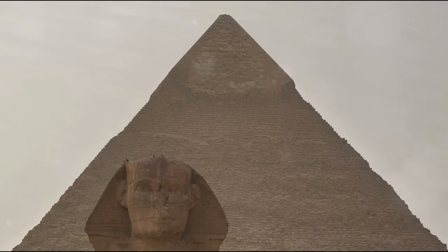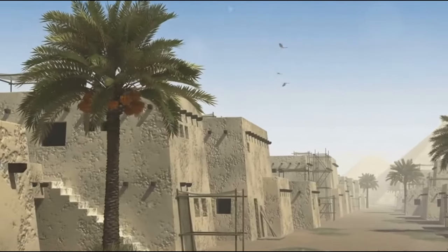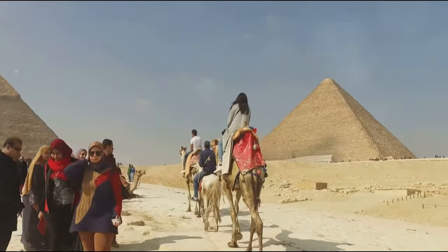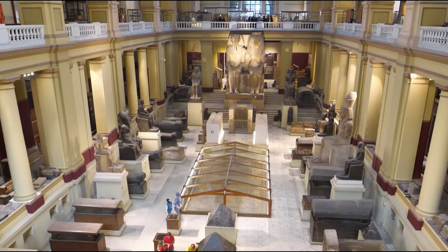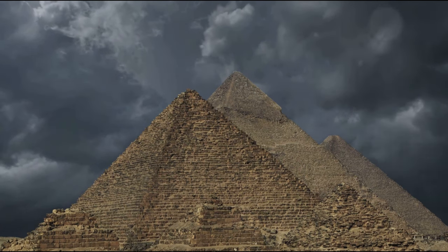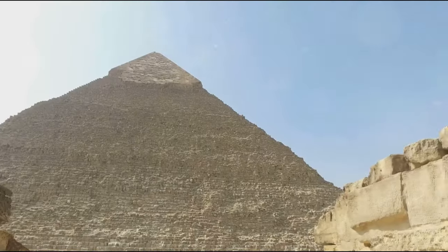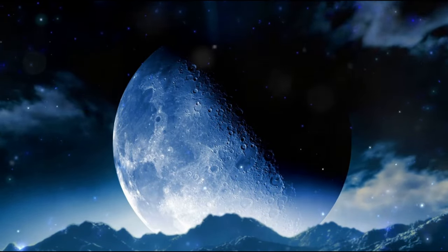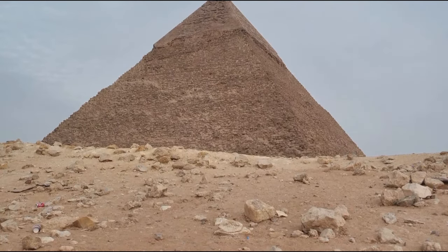The pyramids have been silent witnesses to the changing climate over the millennia. They have withstood the test of time, but recent studies suggest that climate change and human activities pose a threat to these ancient wonders. Rising groundwater levels, increased humidity, and air pollution are causing physical damage to the pyramids, eroding the stones and fading the hieroglyphs. Tourism, although a vital source of income, has its drawbacks — the constant touch of human hands, vibration from foot traffic, and poor maintenance contribute to gradual deterioration. As we stand on the threshold of unearthing the enigma of the Third Pyramid, we must ponder our responsibility to preserve these ancient wonders for future generations.